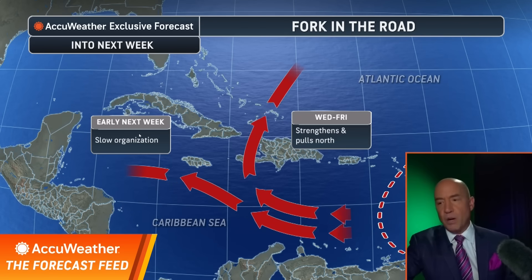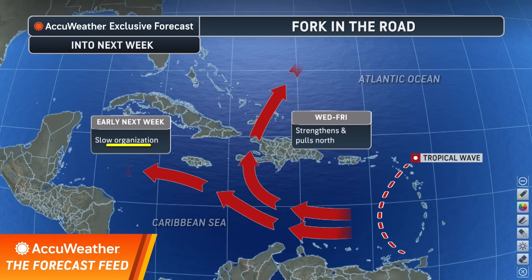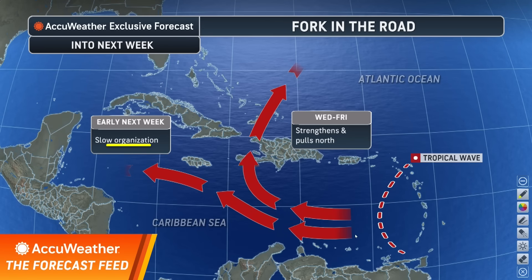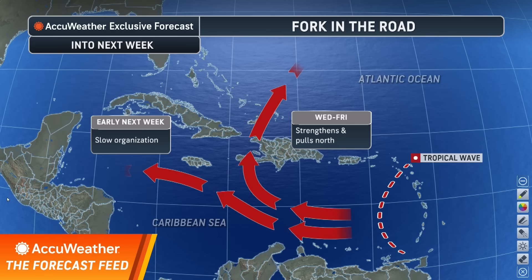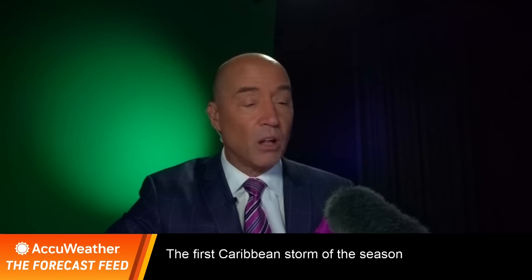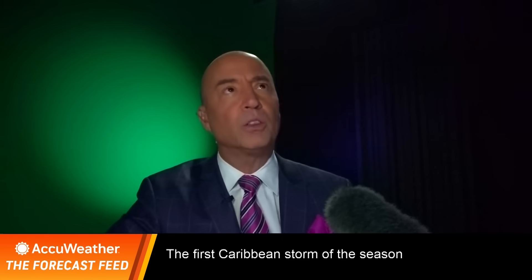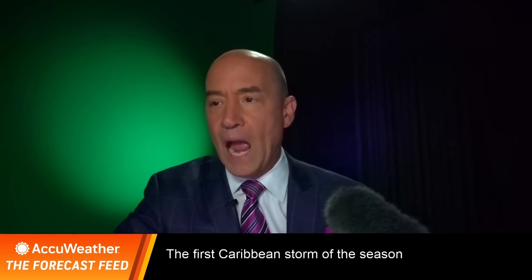There's also a scenario where the organization is very slow. If it is slow, then it continues on its way to the west, and early next week we're going to have to deal with this. Those are the scenarios right now — which is correct? That's always a million dollar question. I think if you look at the wind shear, you get an idea of what may happen.